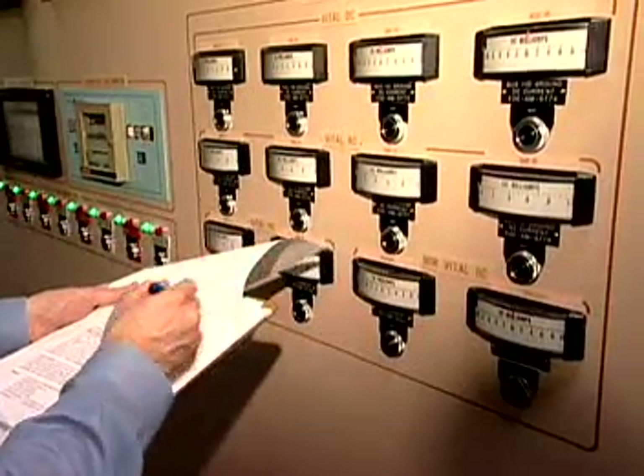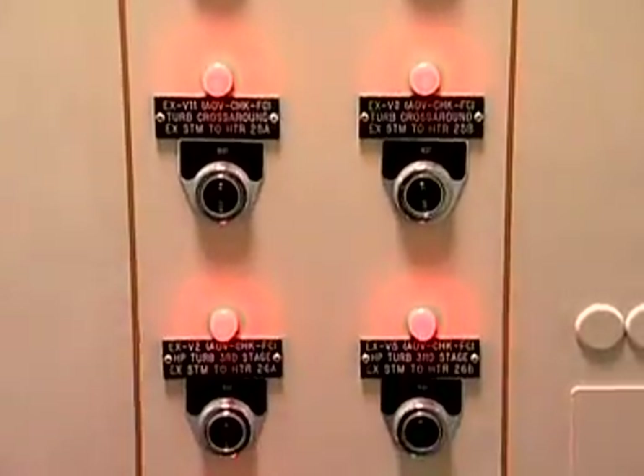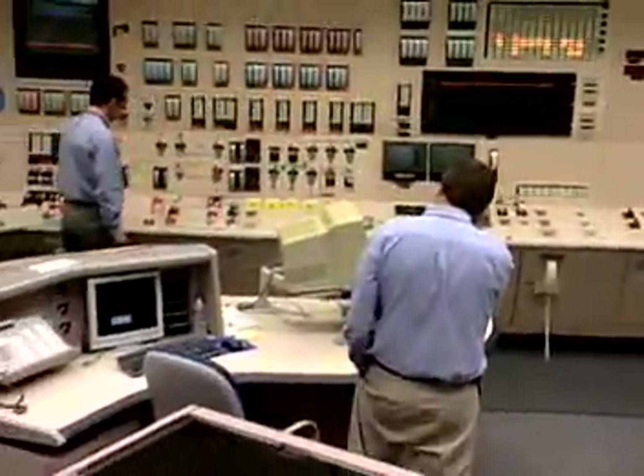Round-the-clock staffing is a must. You need at least a high school diploma with strong math and science skills to start as a new hire at a power plant. Computer proficiency would be helpful.